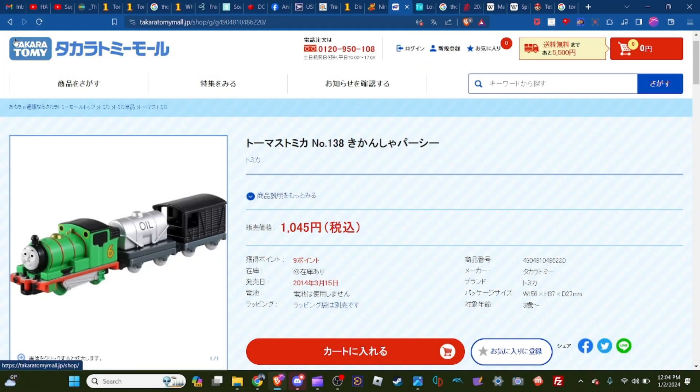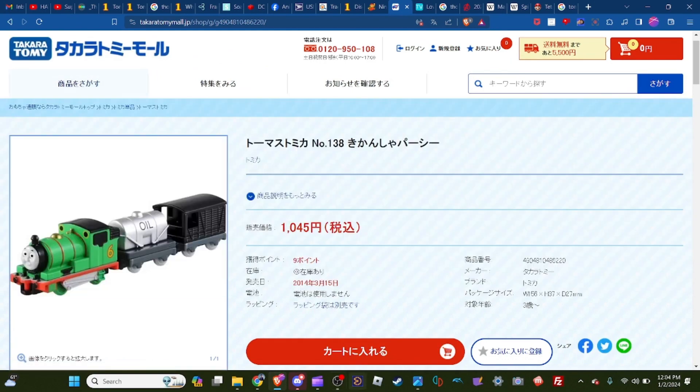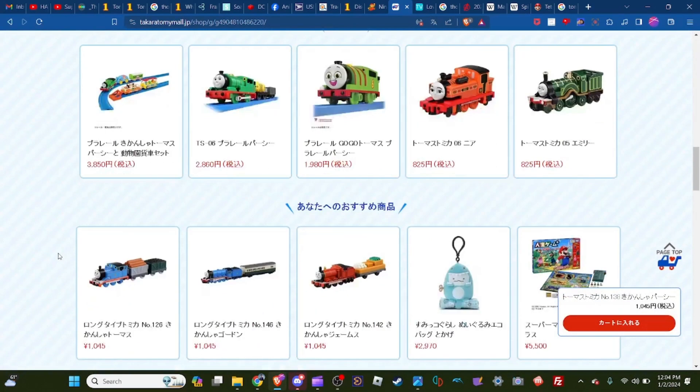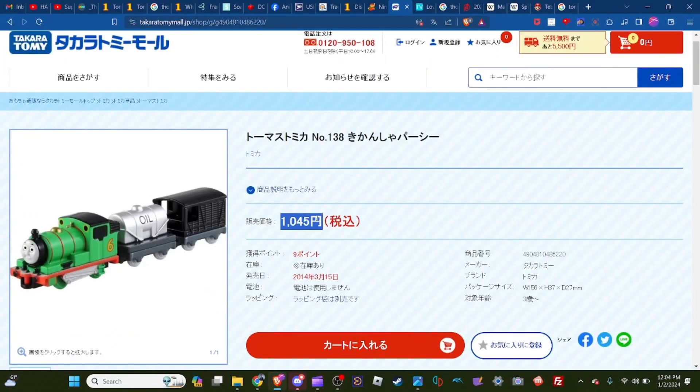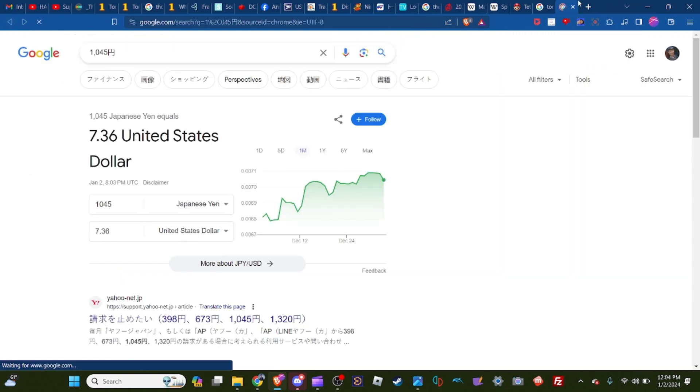I'm right here on the official Takara Tomy website where they sell them — they actually still sell them right now, they're not discontinued yet. The price is 1045 yen, which works out to about seven dollars.